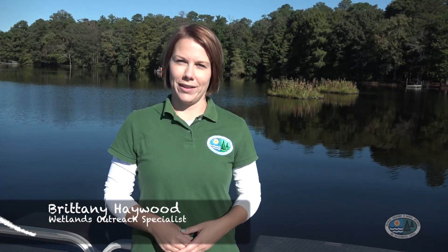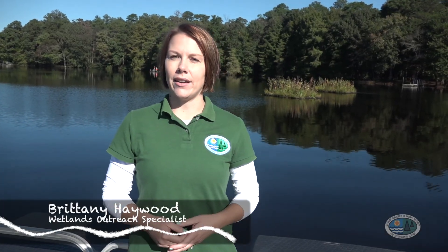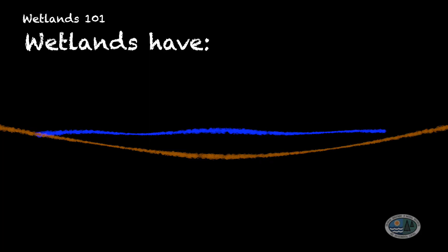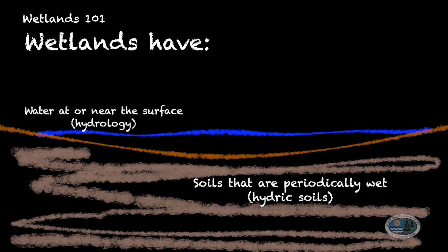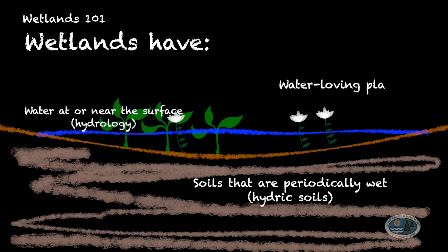First of all, what is a wetland? Well, it's exactly what it sounds like — it's an area of land that is wet, but every wetland has three characteristics. It has water at or near the surface for some part of the year. It has really wet soils that in Delaware usually are gray with a little bit of orange in them, called hydric soils. And lastly, they have plants that are adapted to live in really wet conditions, called hydrophytic plants.